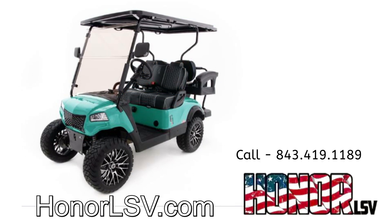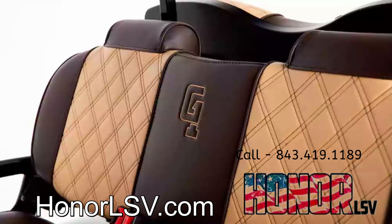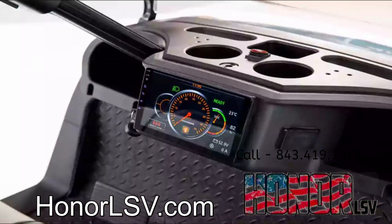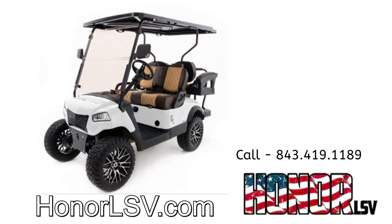Offered with the following standard features: premium seats, 10-inch touchscreen display, front independent suspension, and custom plastics — all for the same price as 100% foreign carts and significantly less than the major U.S. brands.